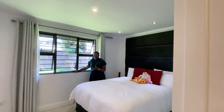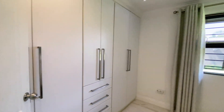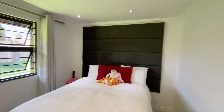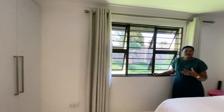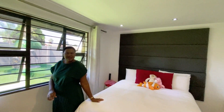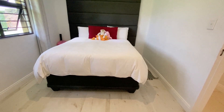Bedroom two has built-in cupboards — as you can see, it's got a lot of cupboard space — and a big window that gives you nice fresh air from outside. You can fit a king size bed and whatever bedroom suite you want in here.